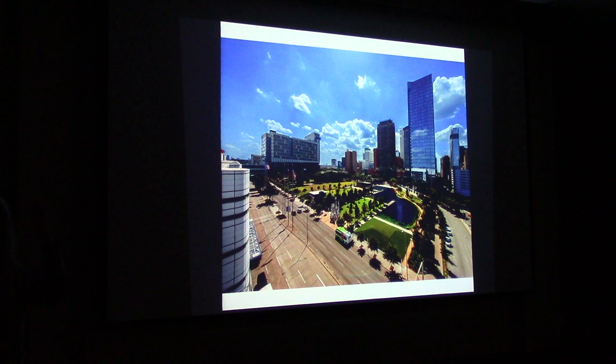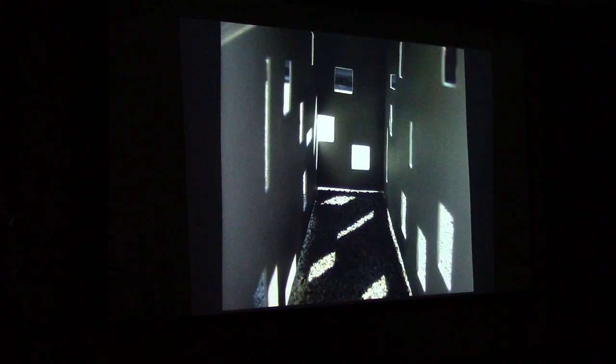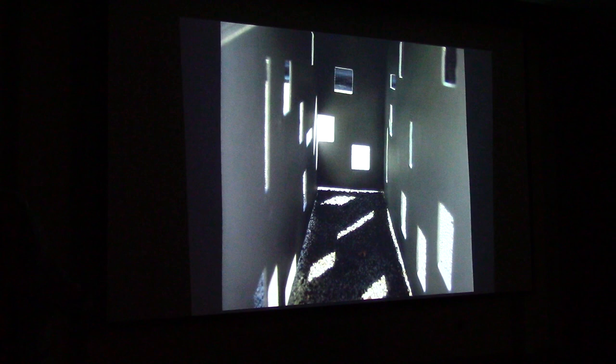Discovery Green — I was very fortunate to be on the team to design this park in downtown Houston. This was originally all parking lots. They asked two artists to be on the team, and it was an amazing, three-year journey. This project is probably the most ambitious of my career.